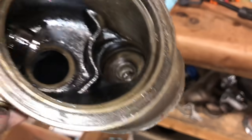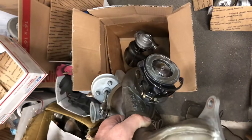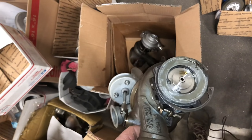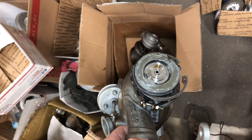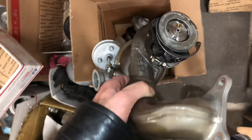The turbine housing may be damaged — I'm not sure, but I may be able to machine it out for a larger turbine. It was so bad that the oxygen sensor ended up getting damaged, and a compressor wheel blew out through the intercooler pipe, busting holes in it.